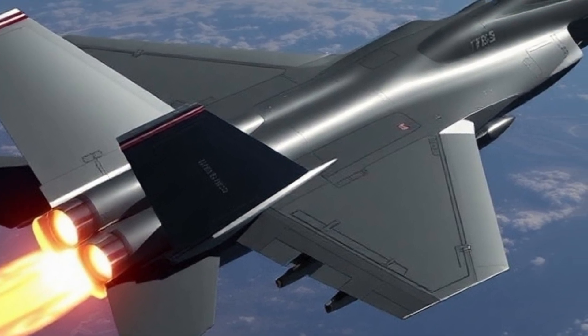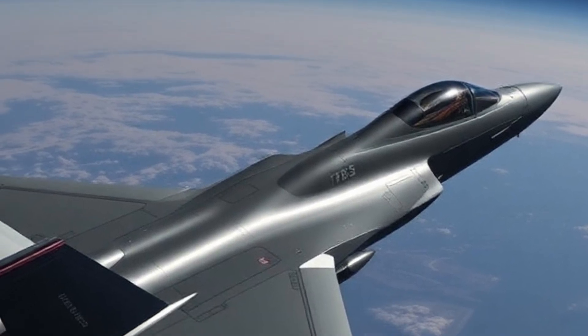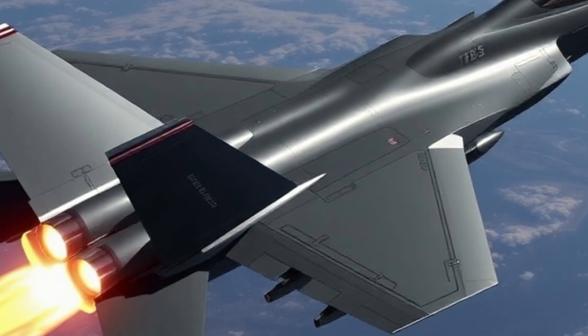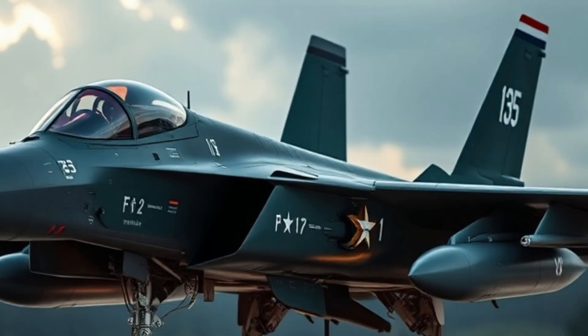Built for long-range engagements against advanced enemy aircraft, the AIM-260 ensures that the F-35 can strike before it's even detected on radar. The system has been developed to counter the increasing threat of Chinese and Russian fifth-generation fighters.